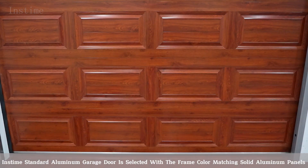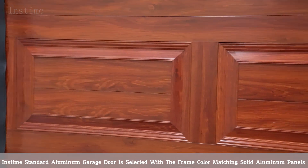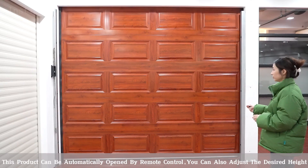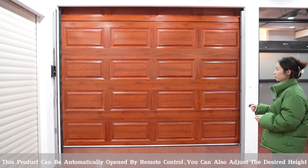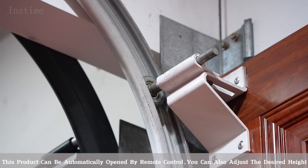This standard aluminum garage door is selected with the frame color matching solid aluminum panels. This product can be automatically opened by remote control. You can also adjust the desired height.